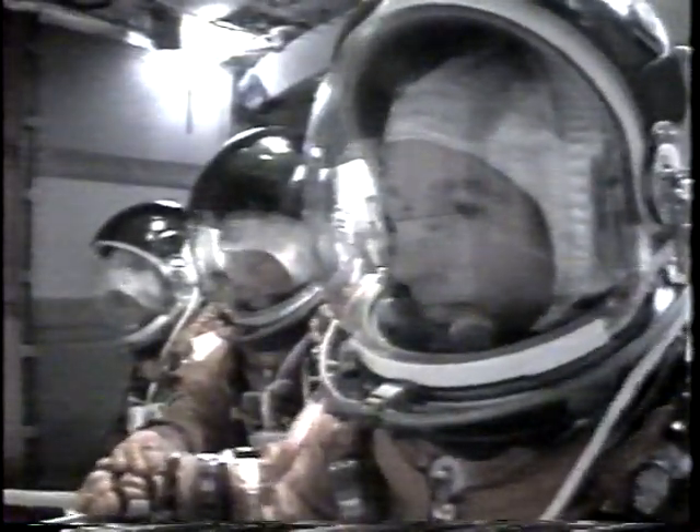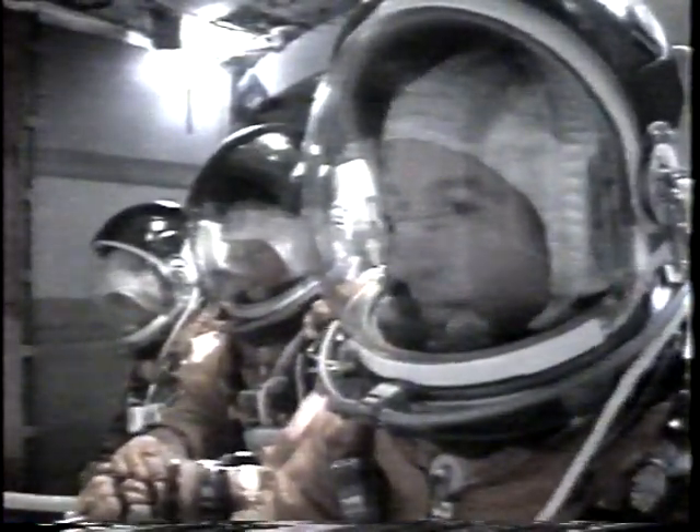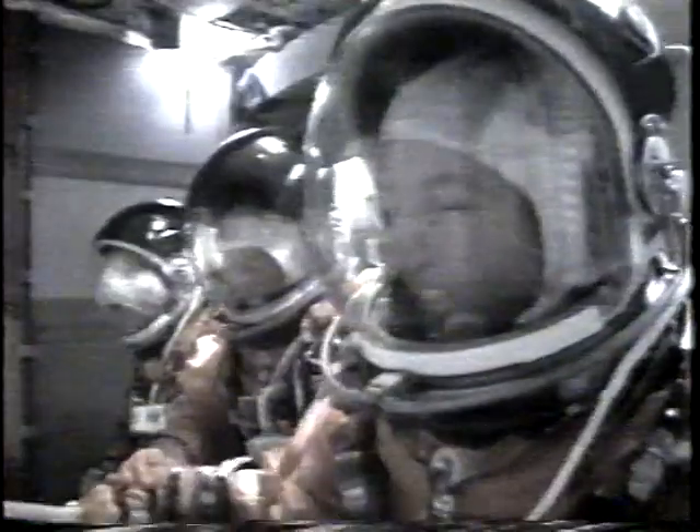There is main engine start. And liftoff.